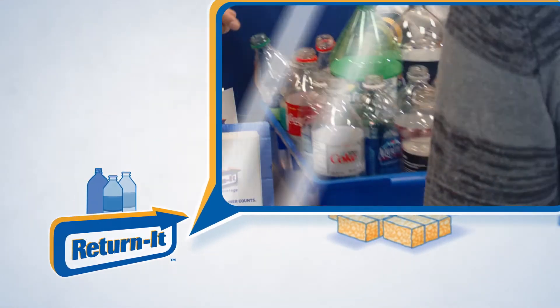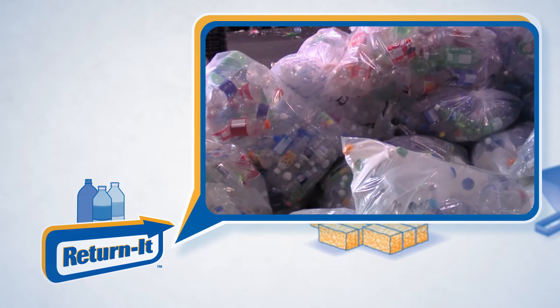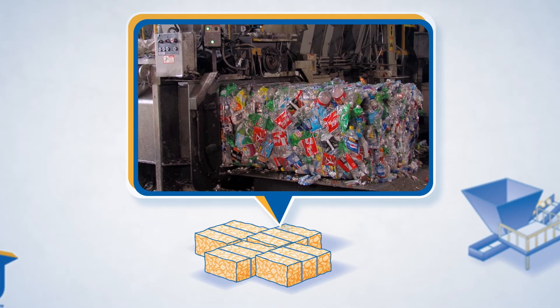When people return their empty plastic bottles to a Return It depot, the bottles are counted, packaged for shipping, and sent to a processing facility. At the facility, the bottles are flattened and baled together for ease of shipping.